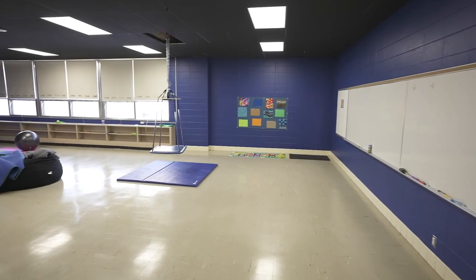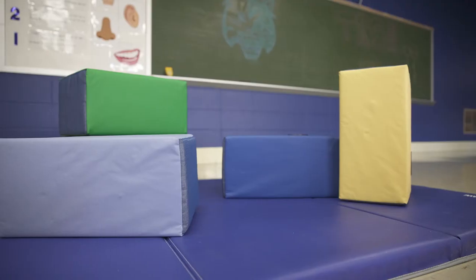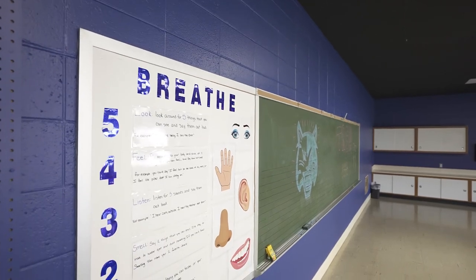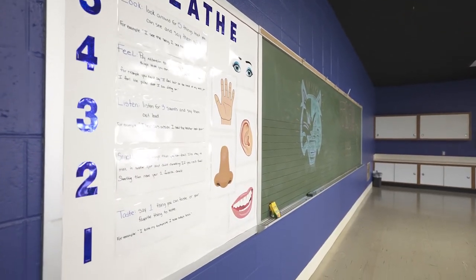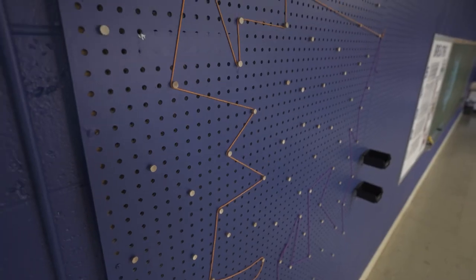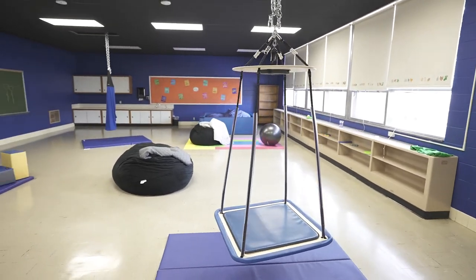Within our sensory room, a variety of tools are offered to help students engage with their surroundings. The sensory room is a unique space that students can use to work on staying regulated proactively, as well as regulate emotions and behaviors when they are upset or dysregulated. Every student at TRS has access to the sensory room.